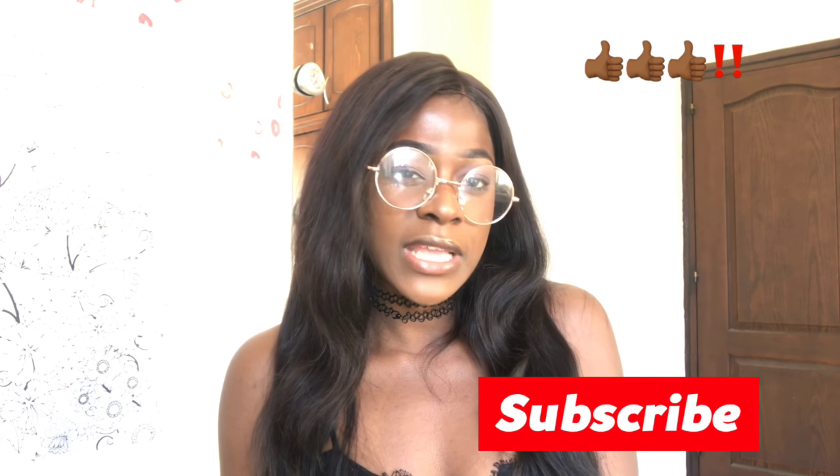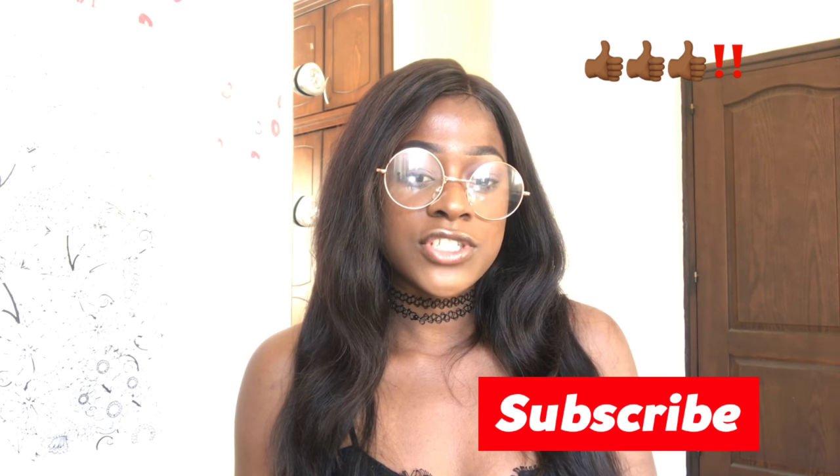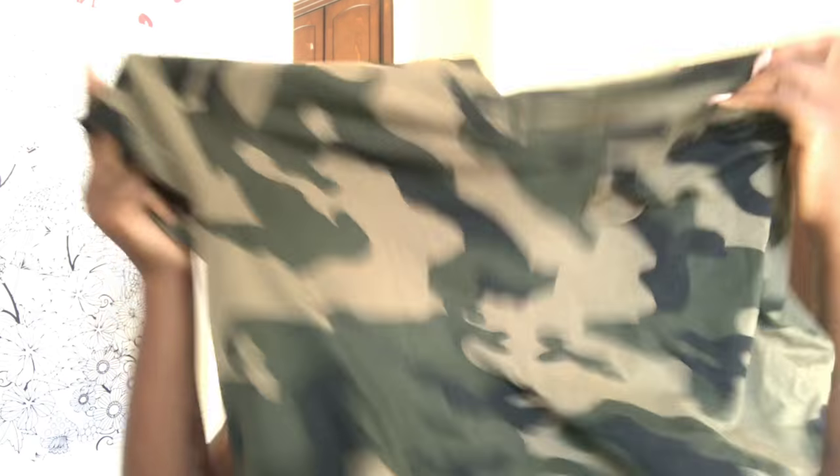Hi guys, what's popping? So today I'm going to be doing a Runway haul and review. I got about six things from runway.com and I feel I should just share them because I really love them and they are so affordable. Most of the things I got are crop shirts, like this camel crop shirt from Runway.